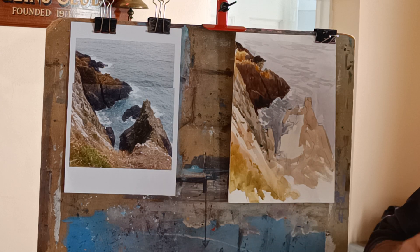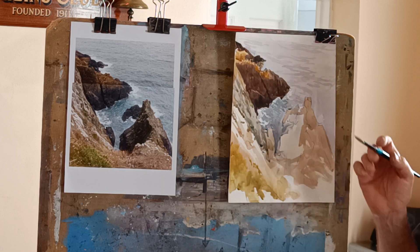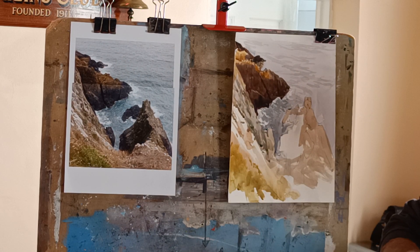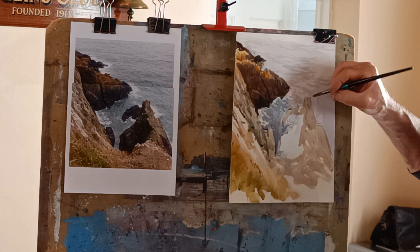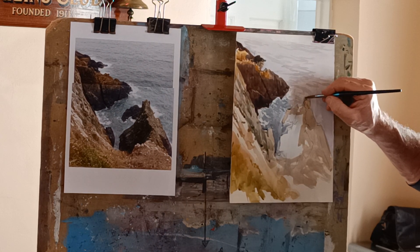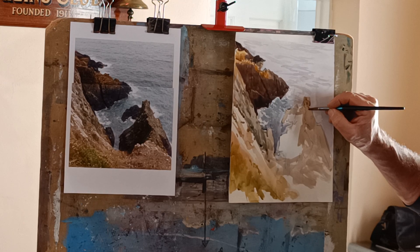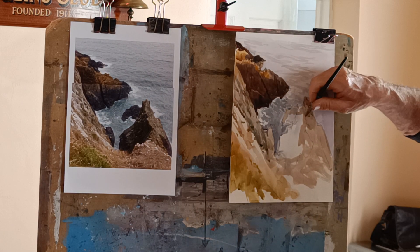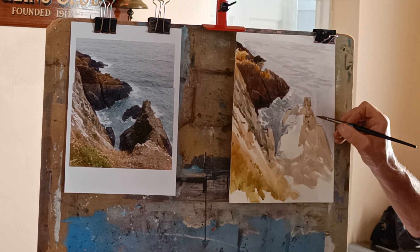So I'm using a little bit of raw umber and just a tiny bit of some sort of red to make it a little bit warmer. Maybe a tiny bit of blue just to grey it down a little bit. Just try and suggest a little bit of texture of the rocks, keeping the one wash showing through, just breaking it up a little bit in places.